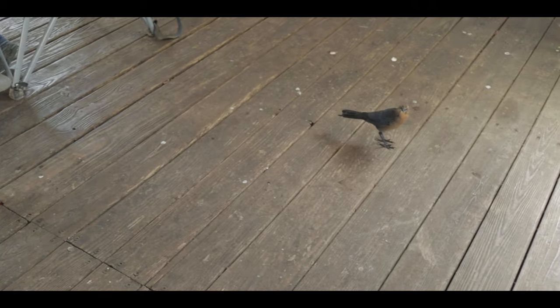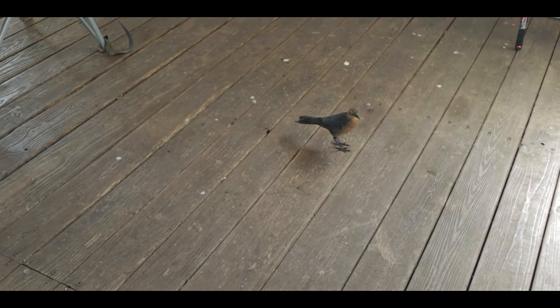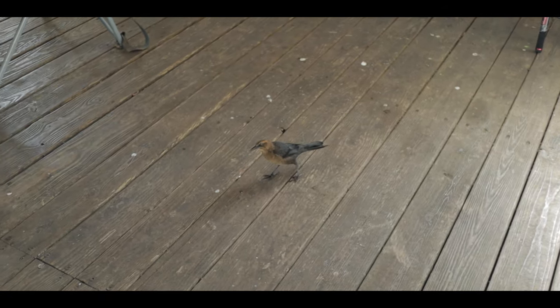Well, Mark here with NTX Fishing. So far we really haven't caught much — a couple of bites. We'll get back with you. We've got some fish on here, but right now it's looking kind of slow.